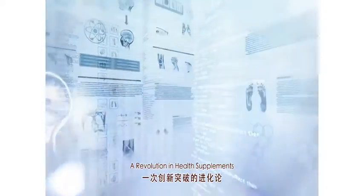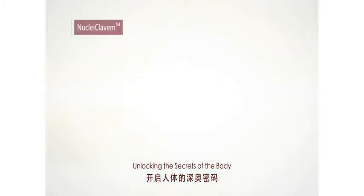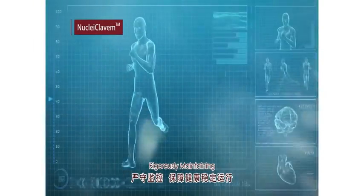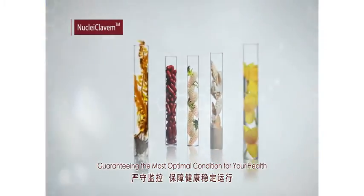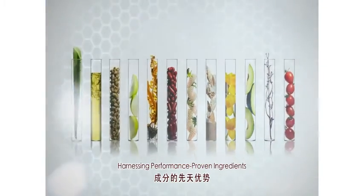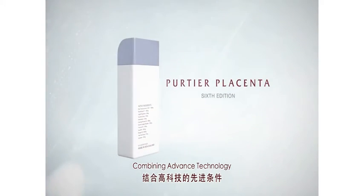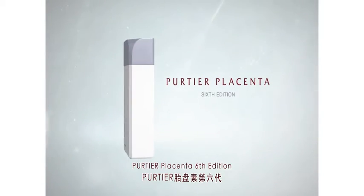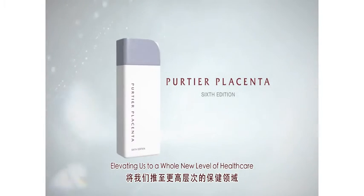A revolution in health supplements. Nucleclavum — unlocking the secrets of the body, rigorously maintaining and guaranteeing the most optimal condition for your health. Harnessing performance-proven ingredients, combining advanced technology. Pertier Placenta 6th edition, elevating us to a whole new level of healthcare.